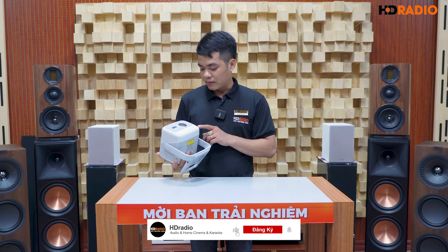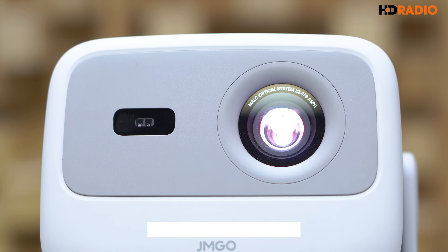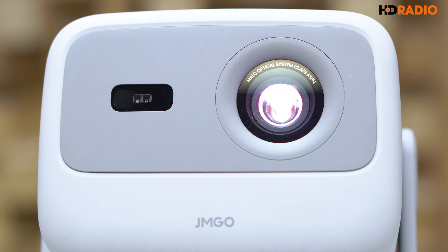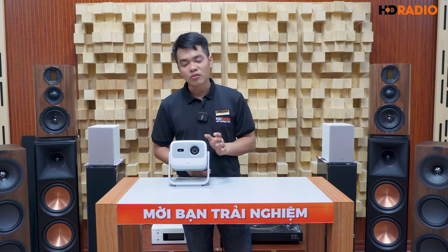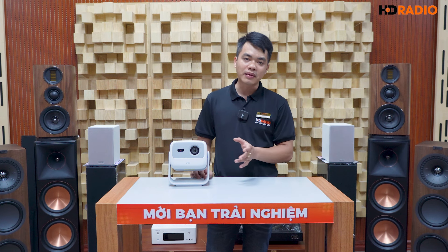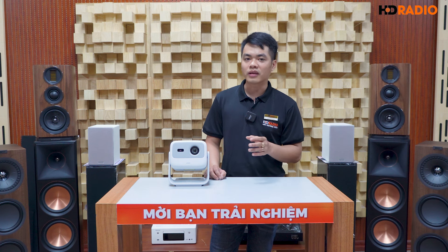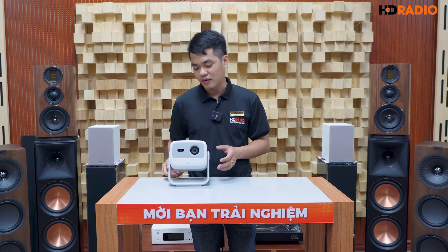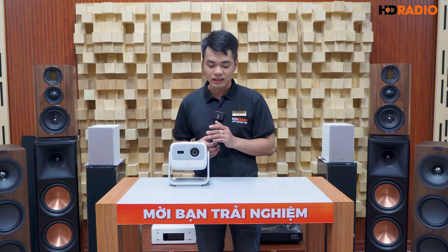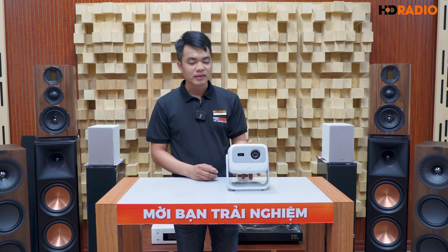Về công nghệ bóng chiếu, N1S tích hợp công nghệ laser tiên tiến. Công nghệ bóng laser cho độ bền màu và độ bền bóng chiếu rất lớn. Hãng không công bố cụ thể tuổi thọ bóng đèn, nhưng theo mình tìm hiểu, tất cả các dòng máy chiếu sử dụng bóng laser đều có tuổi thọ khoảng 20.000 giờ - một tuổi thọ rất dài, thoải mái sử dụng mà không lo phải thay bóng đèn.